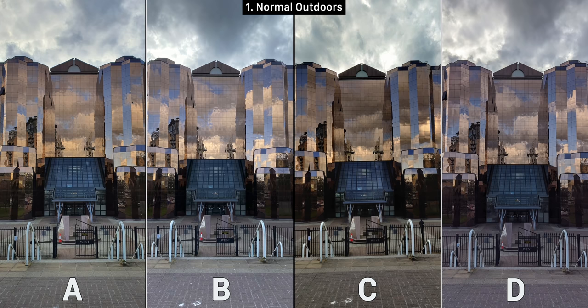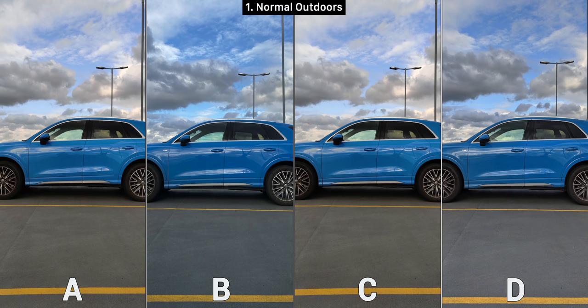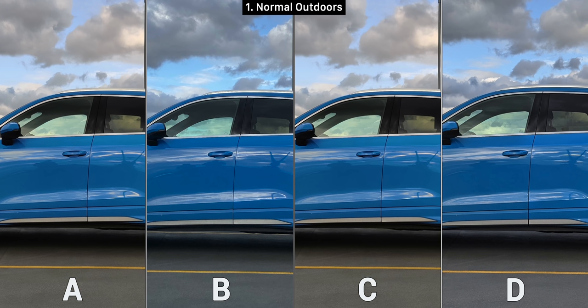Starting off with some regular outdoor shots. A is definitely the most natural one — B is way too blue, C is too contrasty, D is pretty good as well. Overall A is my choice here because of the color accuracy, but B is definitely the most detailed one if you zoom in. Next up we have a photo of a car and here hands down D for me — it's extremely sharp, colors are spot on. A and C are both very good but a bit too warm compared to how they really look in real life.